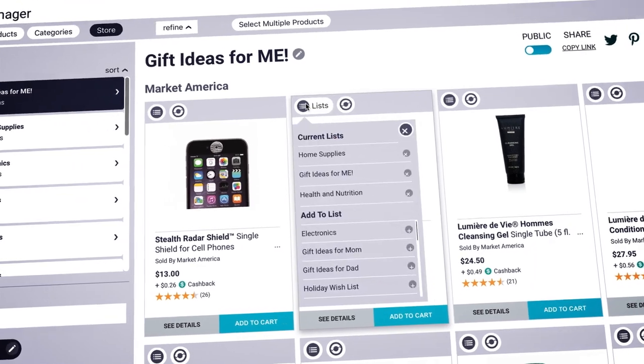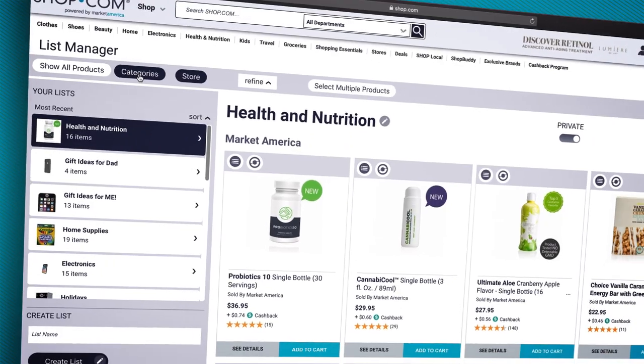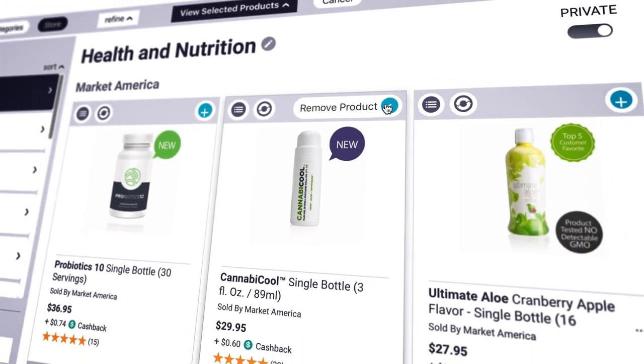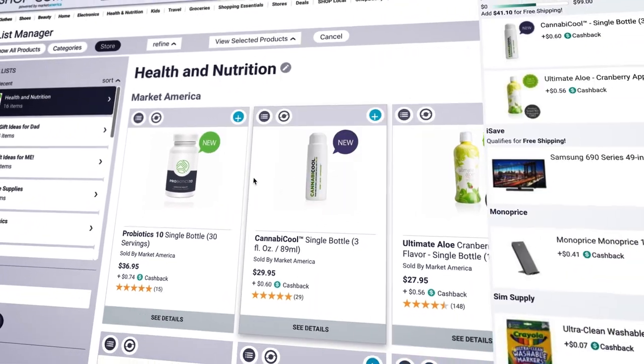See which products are shared among lists, as well as sort and filter by product or store. Plus, add multiple products directly to your cart for a quick shopping experience.